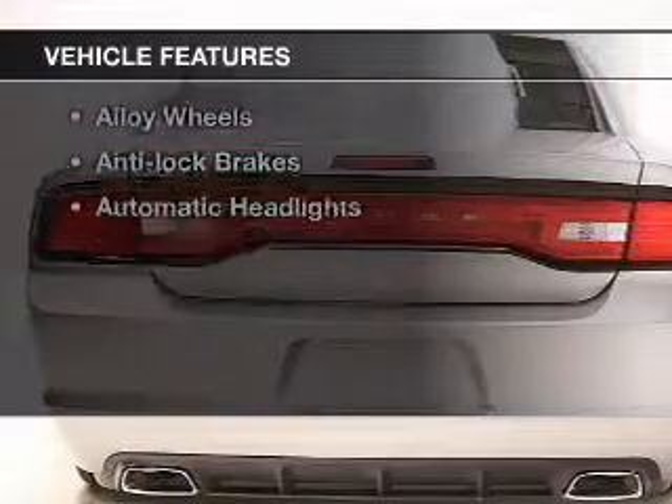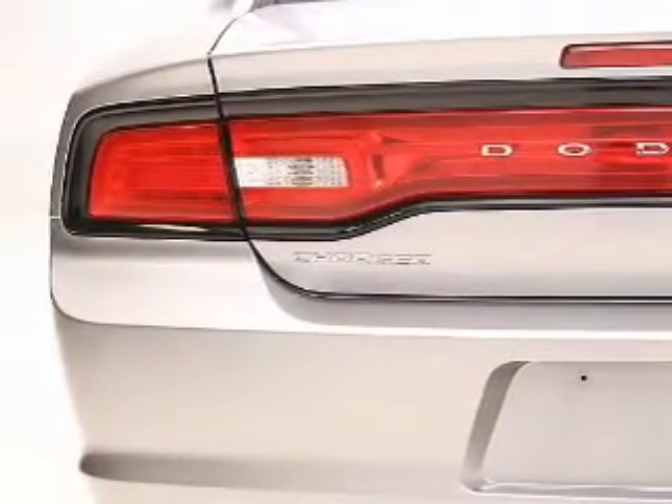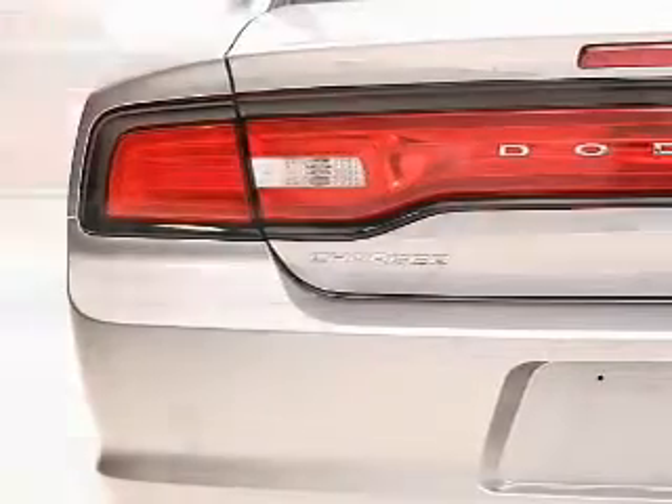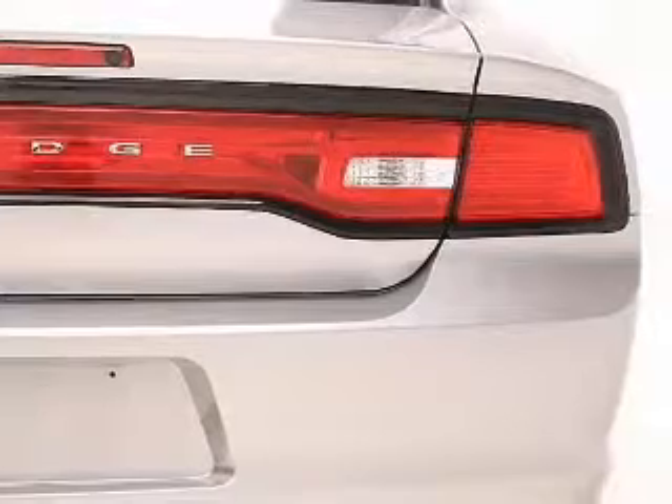you won't want to miss out on the opportunity to own this amazing ride. Keyless entry, leather seats, power windows, cruise control, AM-FM stereo, power mirrors, and power steering. Call today to schedule a test drive.